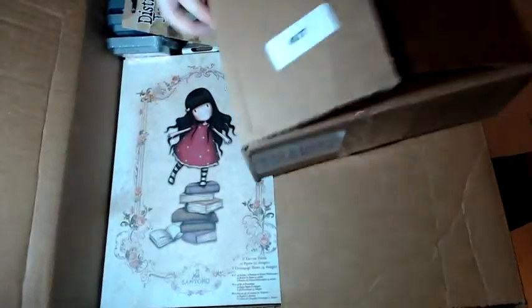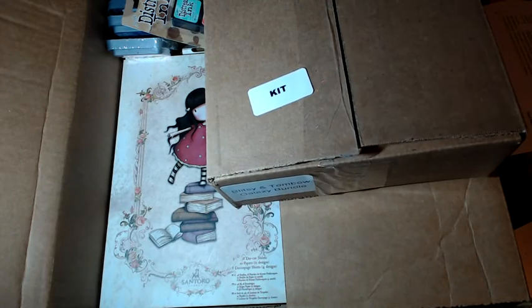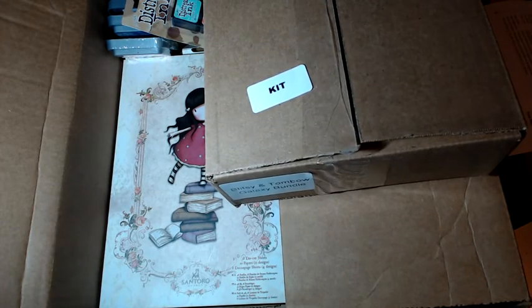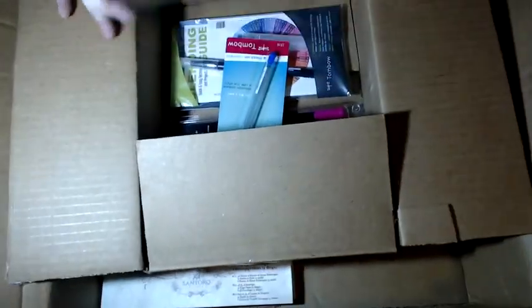This kit could have gone in a much smaller box, I will say that. I wanted to get the Tombow Galaxy markers — they sold out — but for about $4 to $5 more you got a couple of extra items in the kit, so I bought the kit. What's in the bundle box? What's in here?